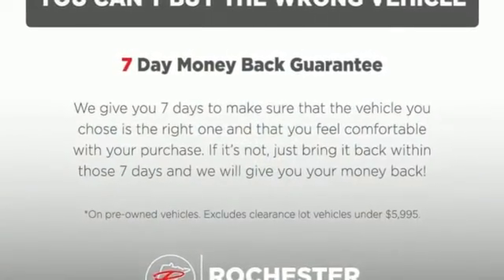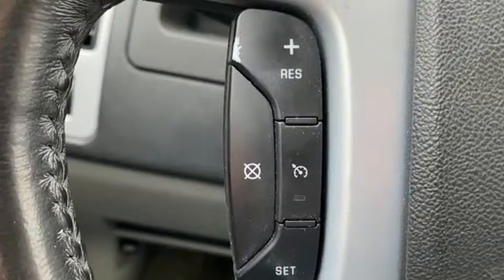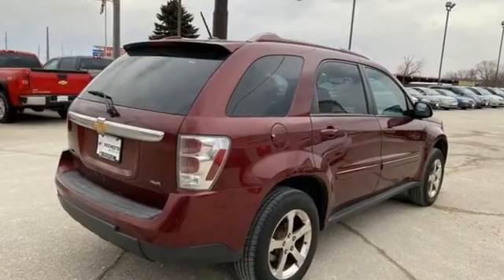New car test drive highlights the specially designed sliding rear seat that moves back and forth through a stroke of 8 inches to accommodate cargo, passengers, or both.